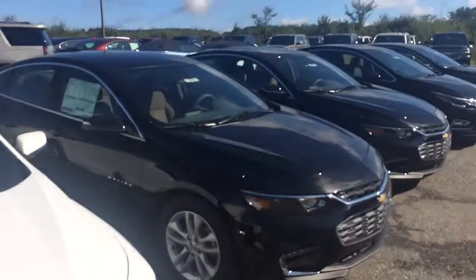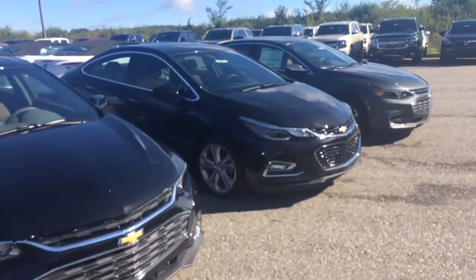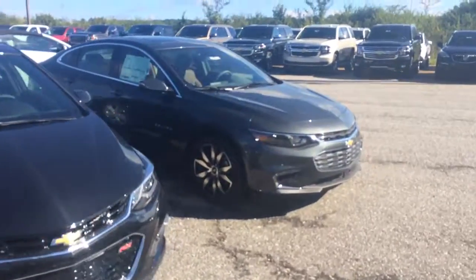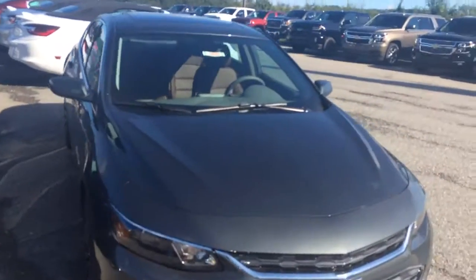706-453-2500. Schedule a test drive and product demonstration. You can ask for Brandon Rutherford. I'll be more than happy to make this the best car buying experience you've ever had. I hope to talk to you soon. Thanks.